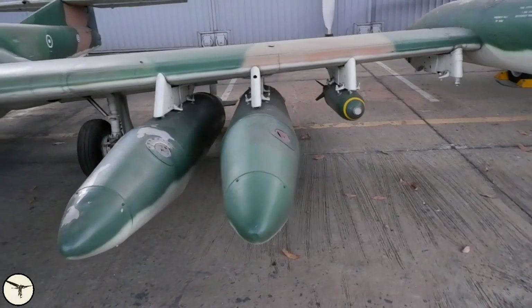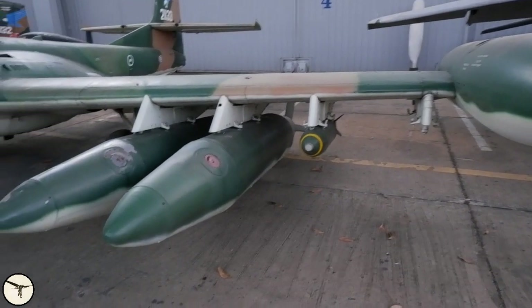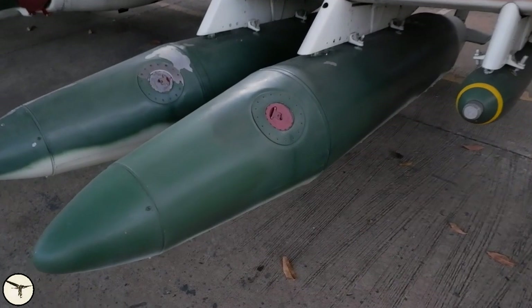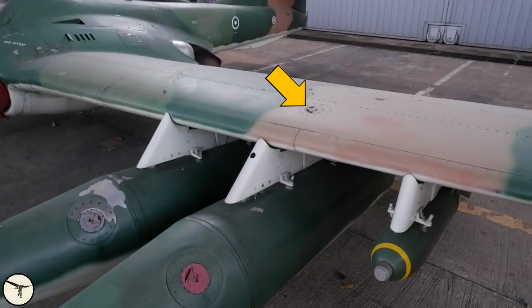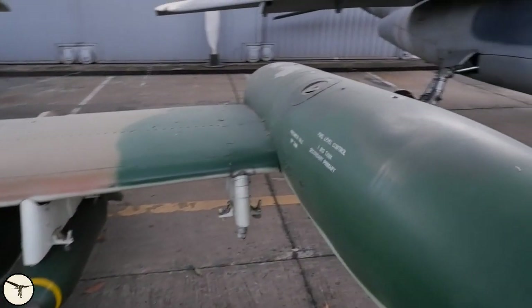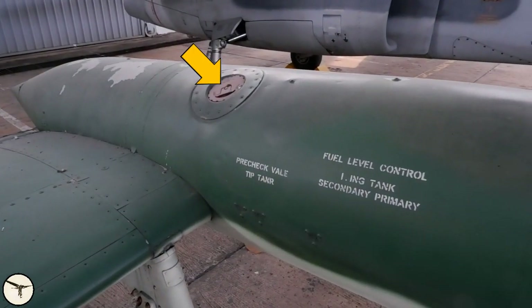There are 4 pylons on each wing. It was normal to carry 2 tanks plus bombs and other weapons on the outer pylons. As I mentioned before, the drop tanks have a capacity of 380 liters each. There are many fuel filler caps — this one is for the tanks in the wing, and this is for the tip tank.